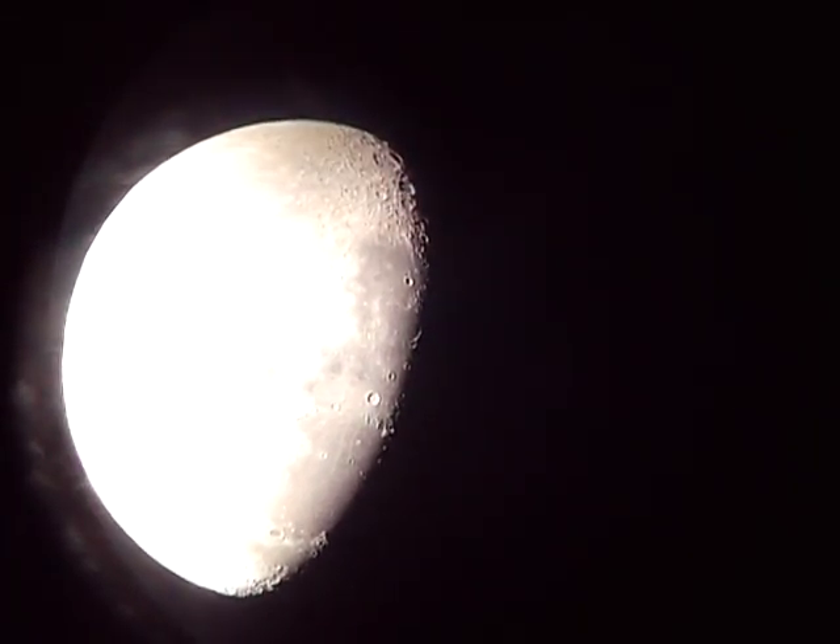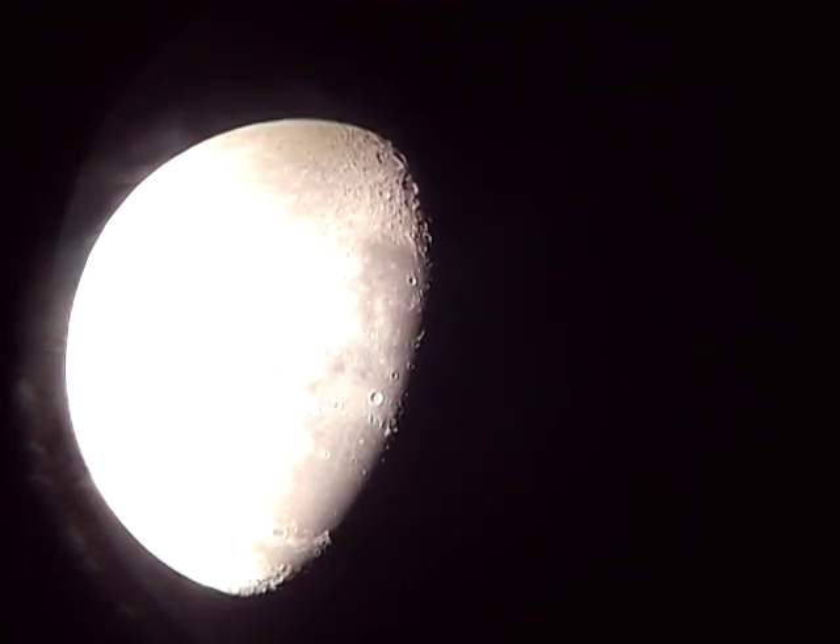At the tone, 4 hours, 41 minutes, Coordinated Universal Time. Good morning.